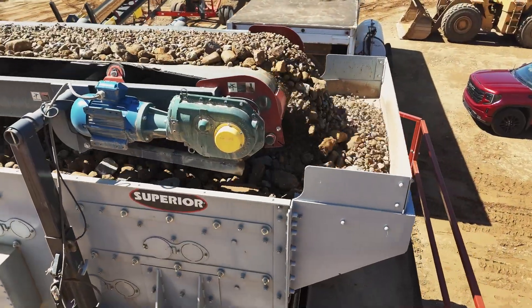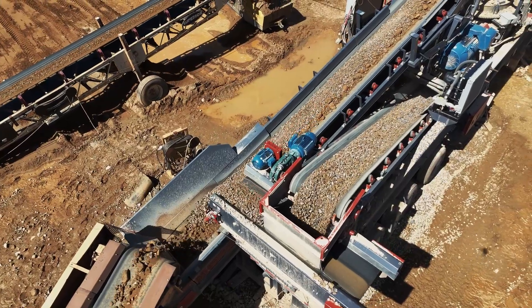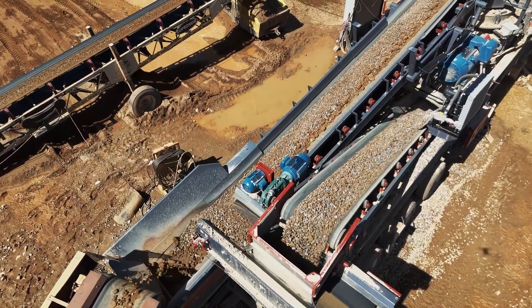It's an exceptional piece of machinery. We can have the cone plant torn down and cleaned up in less than a day. Being able to fold the conveyors up on the closed circuits and push everything in and out just makes it very simplistic for us.